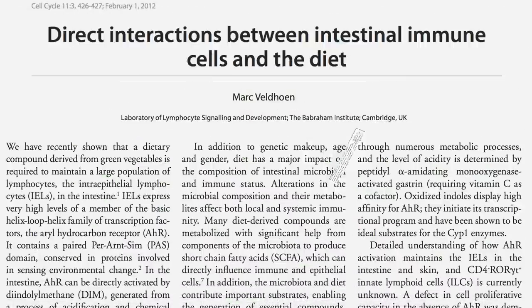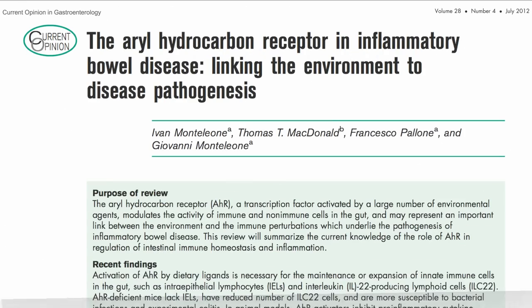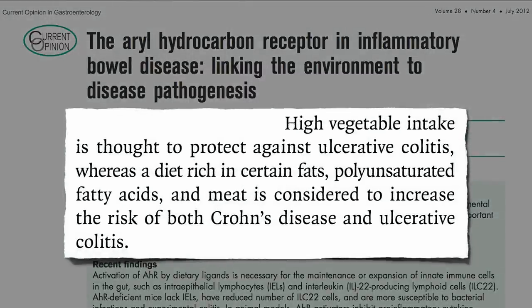Green vegetables are in fact required to maintain a large population of those protective intraepithelial lymphocytes. Maybe that's why vegetable intake is associated with lower risk of inflammatory bowel diseases, such as ulcerative colitis, whereas the more meat-centered Western diet is associated with higher risk of inflammatory bowel diseases.